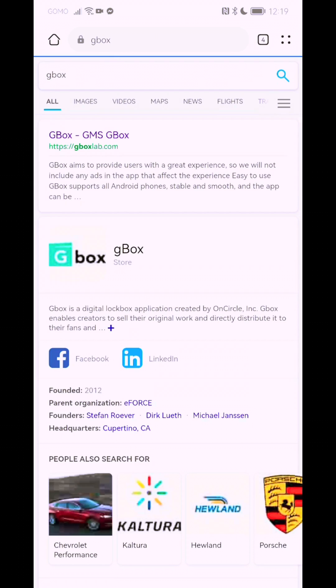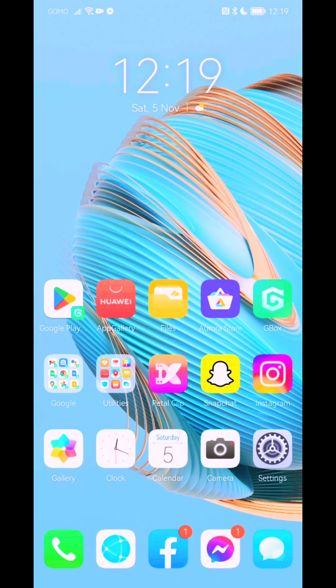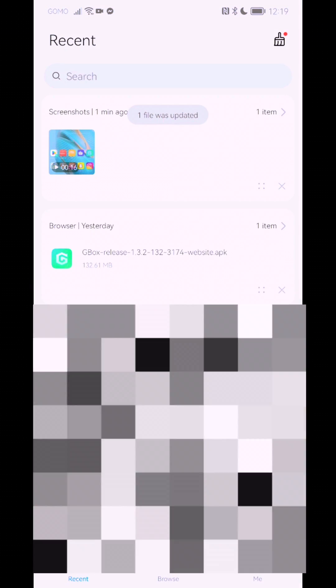All you need to do is go to your Huawei browser, look for Gbox, and the first link that comes up is Gbox. Just download the application — as you see on the screen, tap on download. Once you've downloaded it, look for it under Files, maybe in your download folder, and then install the Gbox release.